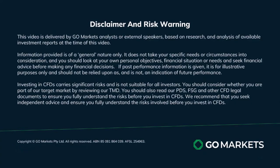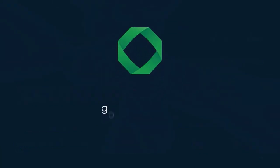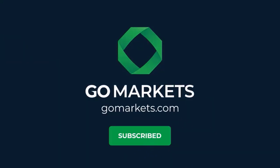Trade safe and see you again soon. Bye bye for now.